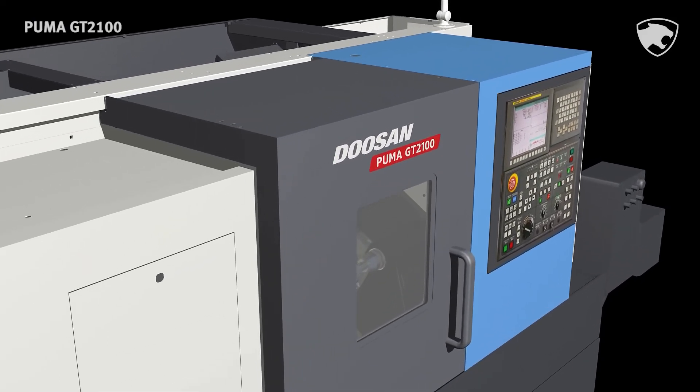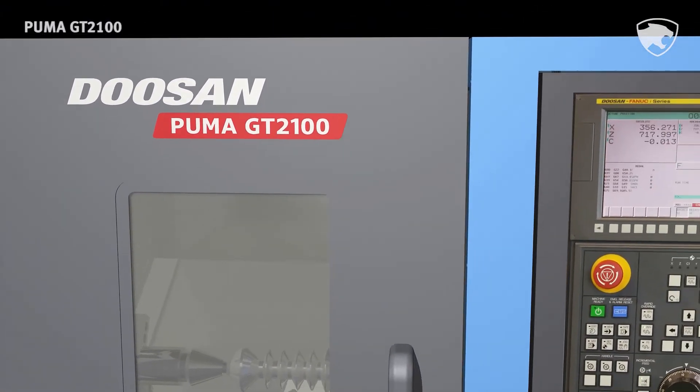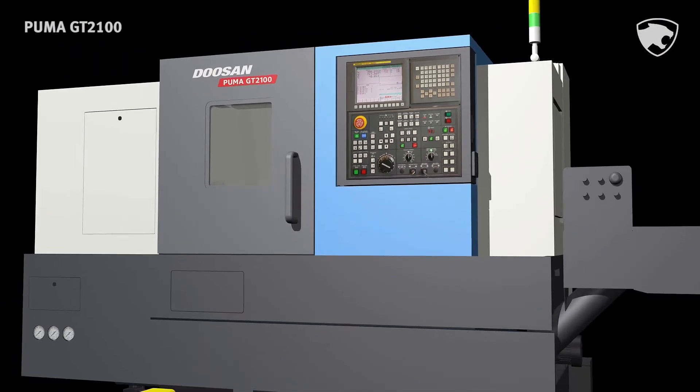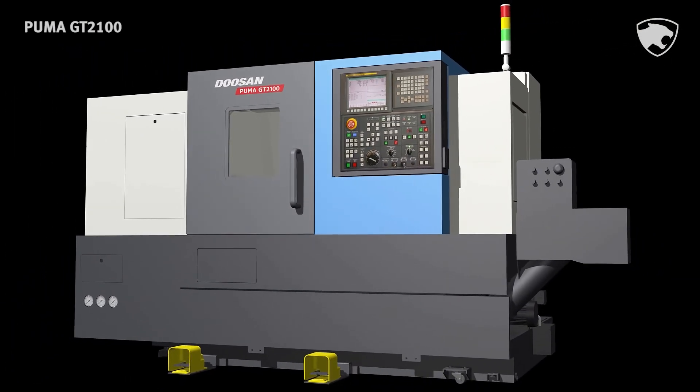The Puma GT2100 series, redesigned with advanced technologies, guarantees high reliability and productivity with top-level quality.